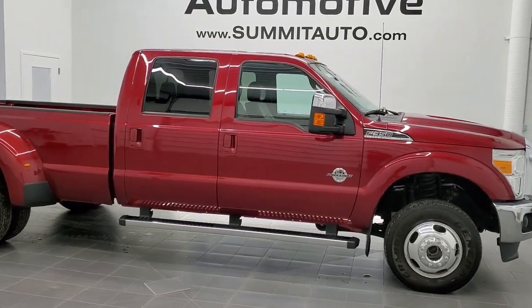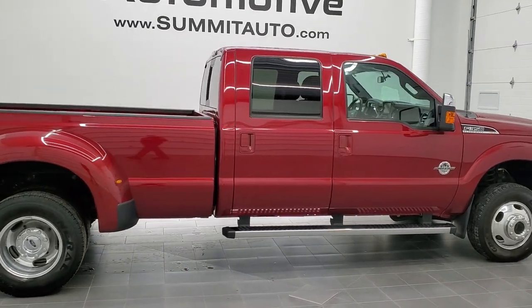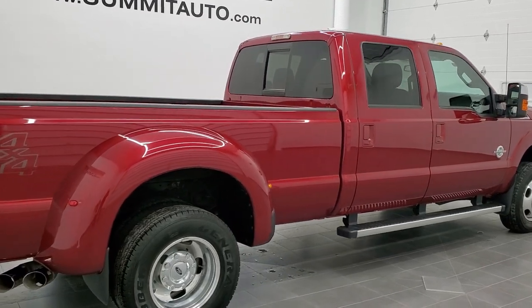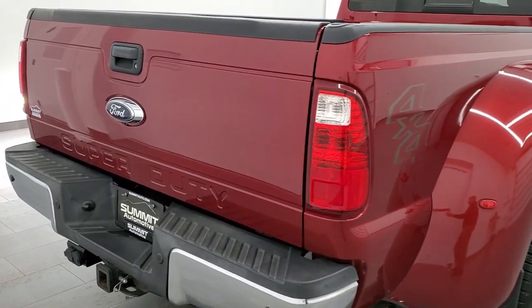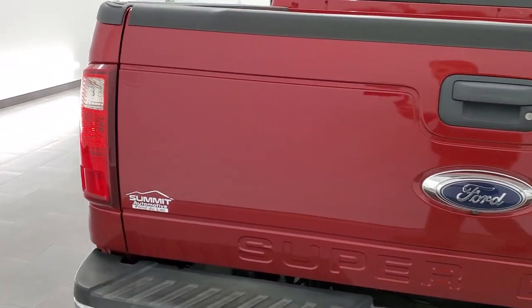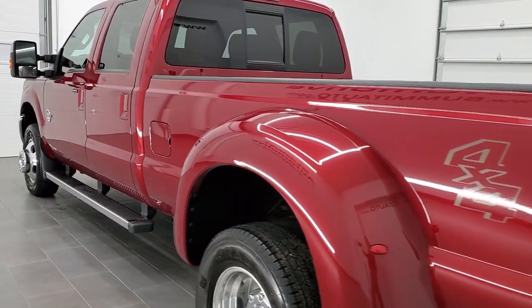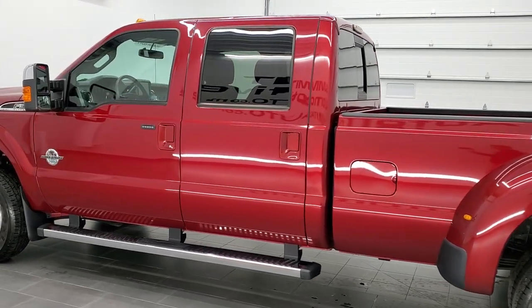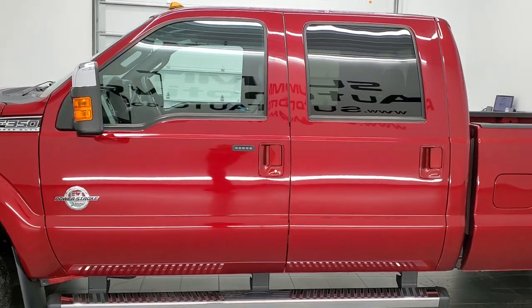This is stock number 11304. We are here at Summit Automotive in Fond du Lac, Wisconsin — your new and used heavy duty truck headquarters. Today we are checking out this super clean 2015 Ford F-350 crew cab, long box, dual rear wheel. This truck has the Lariat package and also the 6.7 liter Power Stroke diesel. This truck has been fully safetied and inspected by our service shop, has a fresh oil and filter change, all fluids checked and topped off, and is 100% ready to go.